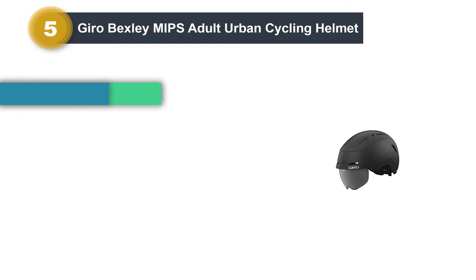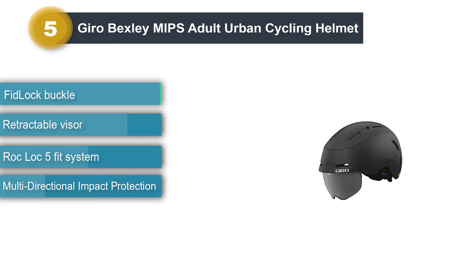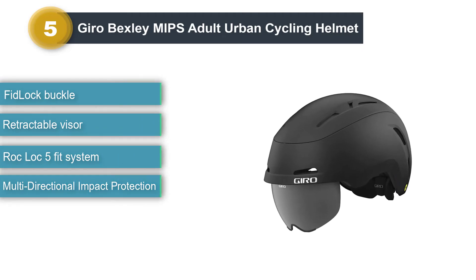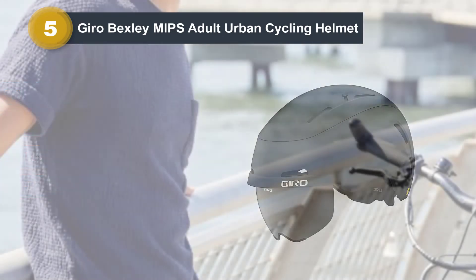Number 5: Gyro Bexley MIPS Adult Urban Cycling Helmet. One of the latest offerings from Big Shot Gyro, the Bexley MIPS Urban Cycling Helmet is a straightforward but fully effective bike helmet that includes everything you could ask for — from design to functionality.